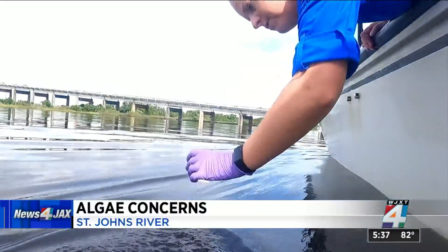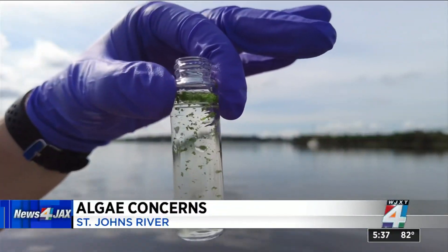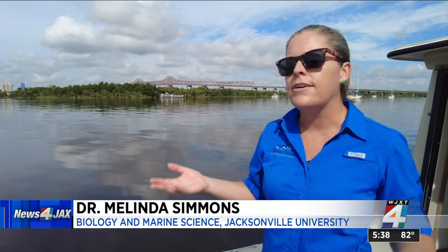It's not lime green paint or ninja turtle toxic waste — it's algae blooms. Biology and marine scientists say it's toxic and harmful to you and your pets. This particular type of cyanobacteria, known as microcystis, can adjust its buoyancy and it tends to gather at the surface.